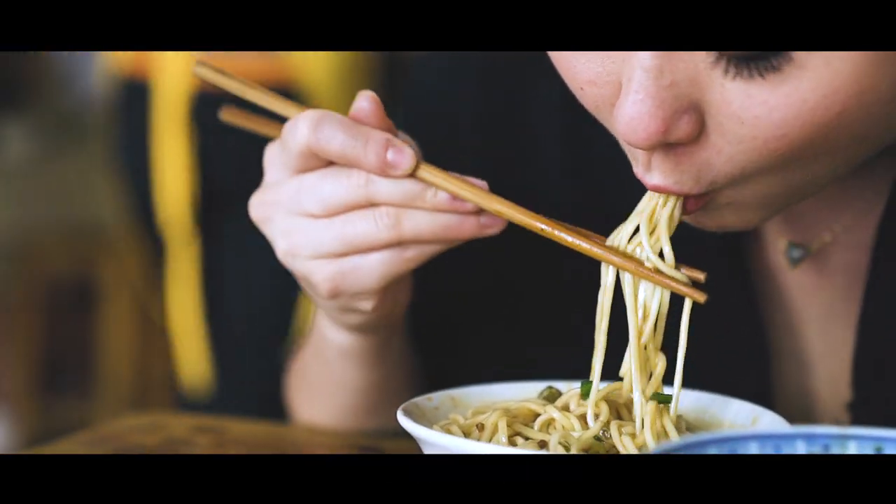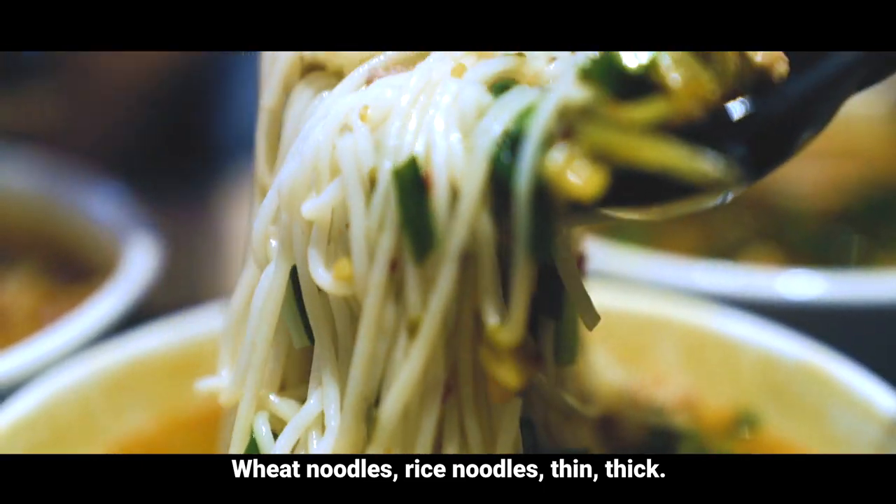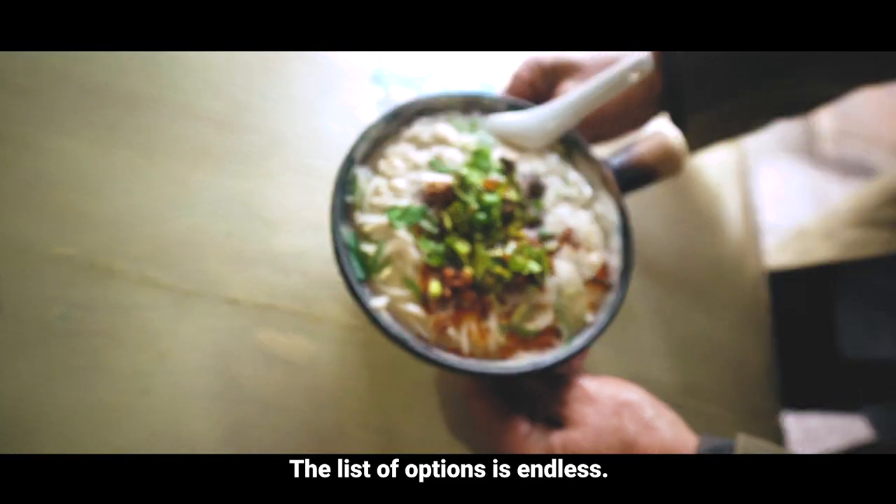China is noodle heaven. Wheat noodles, rice noodles, thin, thick — the list of options is endless.